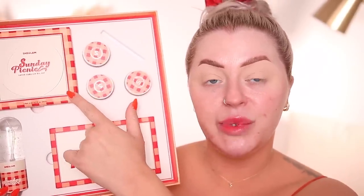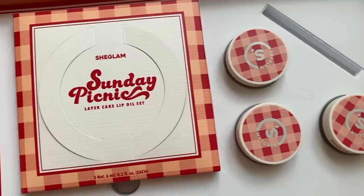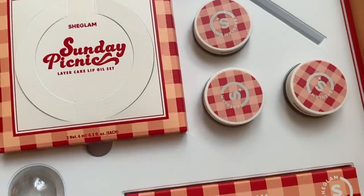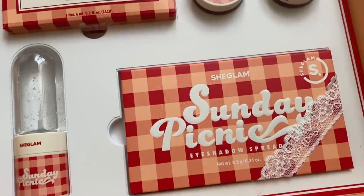You get an eyeshadow palette, three cream blushes, a three-piece lip oil kit, a setting mist, and there's also a scrunchie — I have it in my hair right now, which is super adorable. They really knocked it out of the park with this packaging. Every little attention to detail is just so adorable, affordable, and the quality of the products — just wait until we get into that.